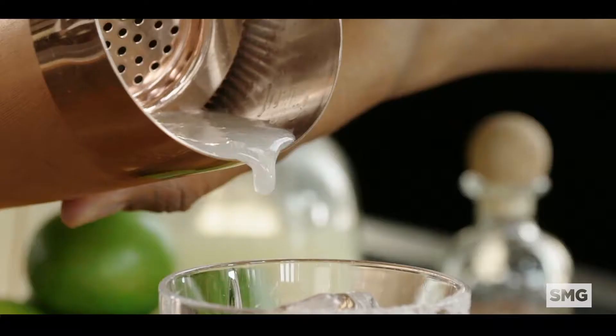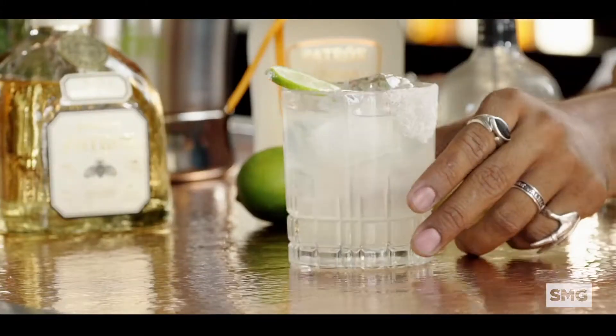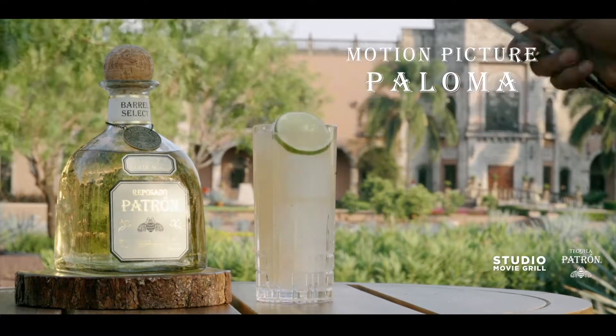Studio Movie Grill Barrel Select is the ultimate aged tequila to enjoy with your film. So sit back, relax, and enjoy the movie, and press that call button — your server will be right with you. The perfect Patron Margarita is handcrafted with a special batch of Patron Finest Tequila, handpicked by Studio Movie Grill.